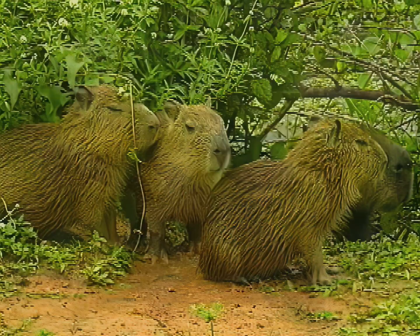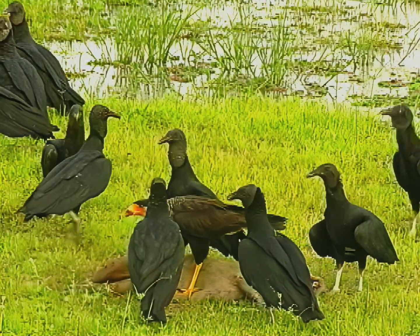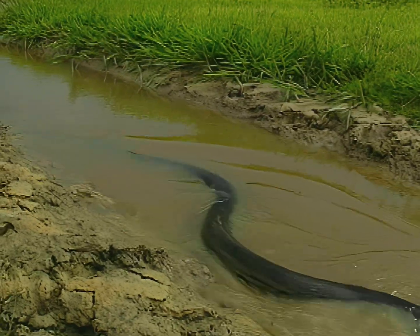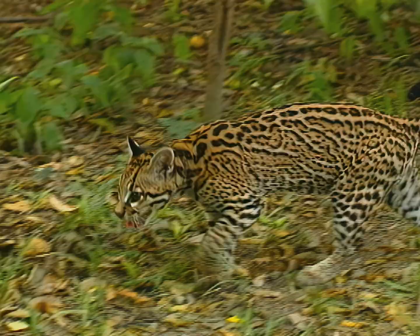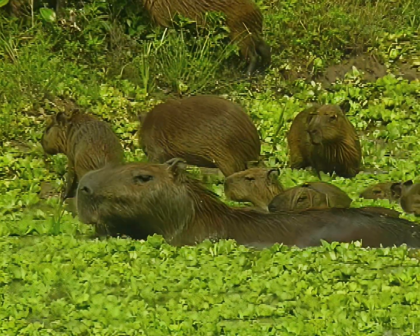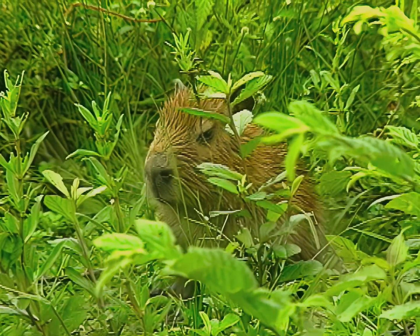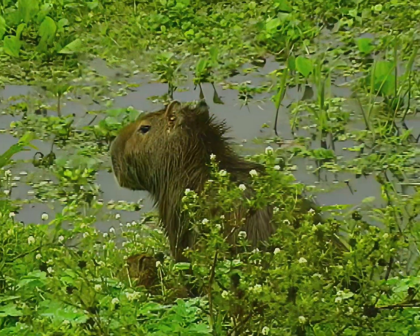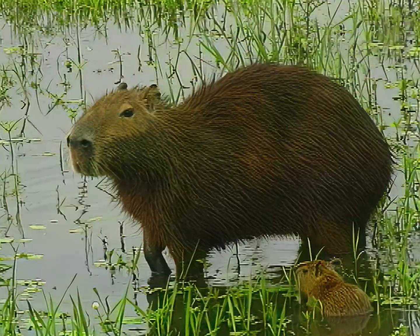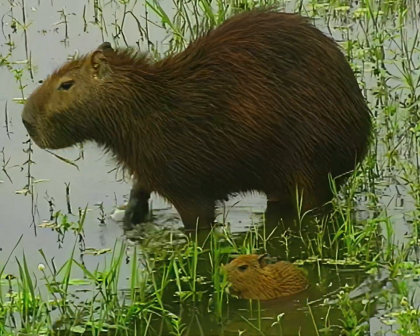The newly born and very young may be easy prey for Caracaras, vultures, crocodiles, anacondas, pumas, and ocelots. Immediately after birth, and until they learn to swim, they run the risk of being isolated from the herd. On this occasion, the little one was lucky. His mother was at hand to avoid an accident — the appropriate nod of her head made him return to the bank.